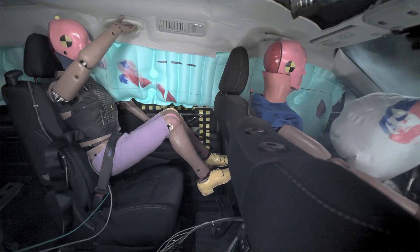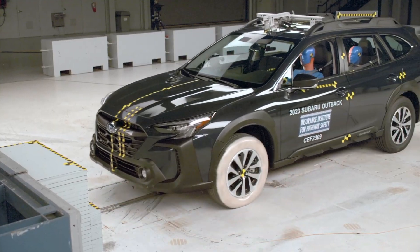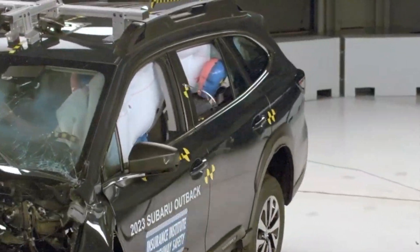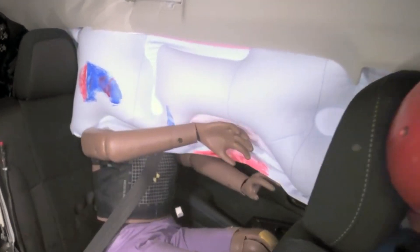The Outback also had this issue, but it's the least of its concerns. This dummy also submarined under the lap belt. Even more concerning, the dummy's head precariously moved outside the path of the side curtain airbag. This is extremely unsafe because it leaves the head vulnerable to impacts.